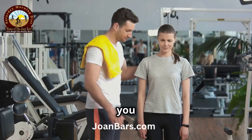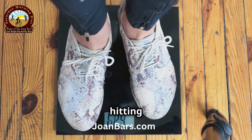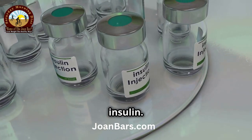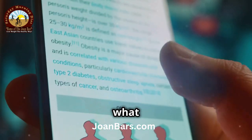Hey health enthusiasts! Have you ever wondered why some people struggle with weight loss despite cutting calories and hitting the gym? The answer might lie in a hormone called insulin. Today, let's dive into how insulin helps fat cells grow and what you can do about it.